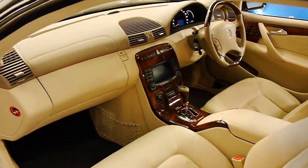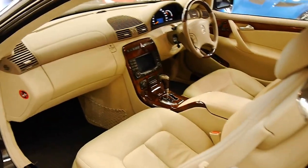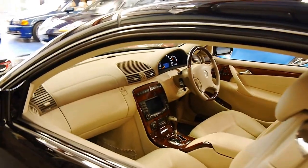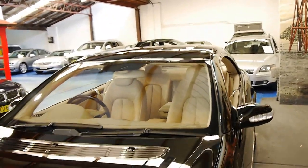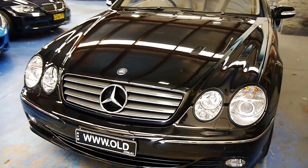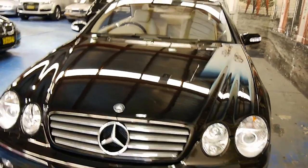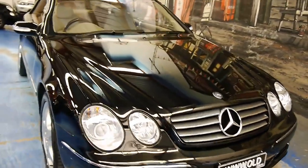This particular model is known as the CL500 and is finished in Obsidian, which is Mercedes' colour name for this particular black over cream parchment leather. It's in excellent order having travelled just 47,000 documented kilometres.